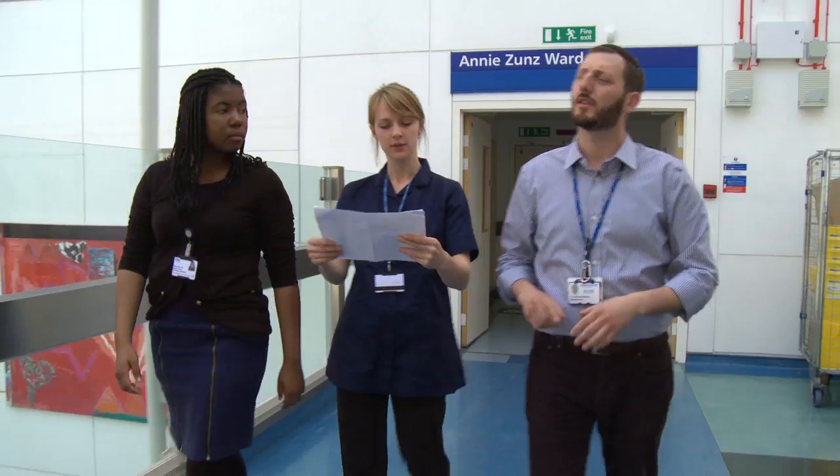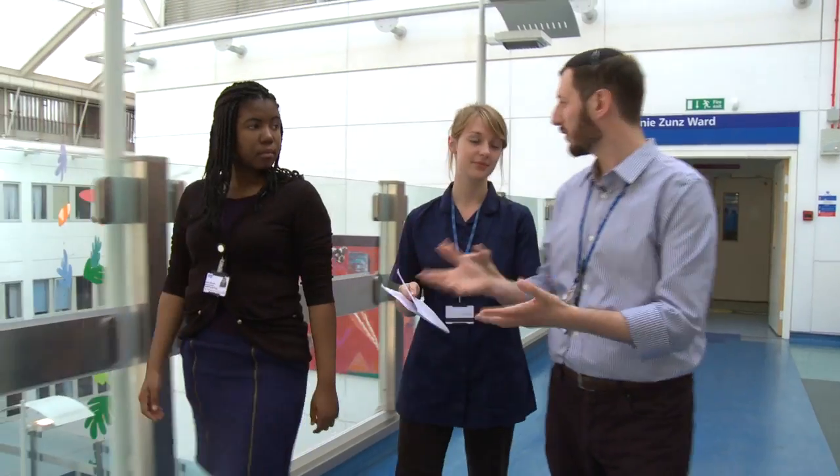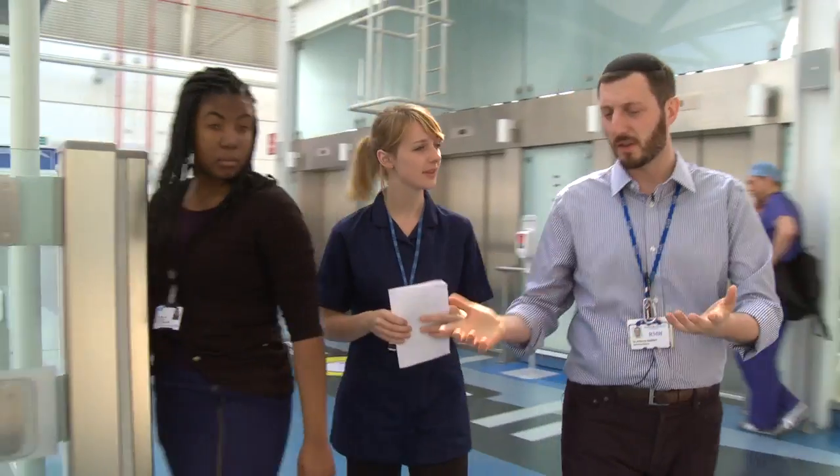Chris, a specialist pain nurse, Lawrence, an anaesthetic registrar, and Tammy, a medical student, are on the daily acute pain team ward round. They have just seen a patient who had a total knee replacement.